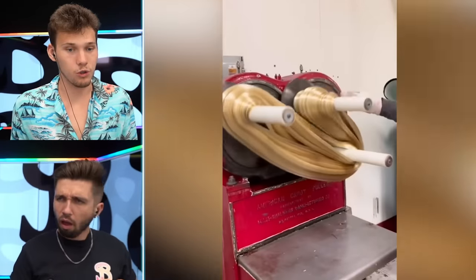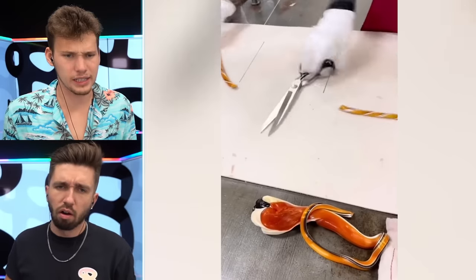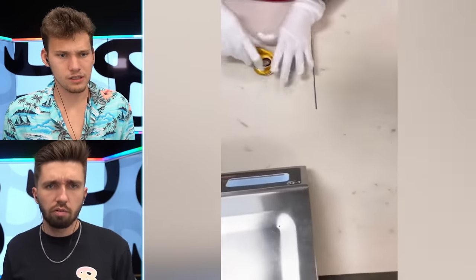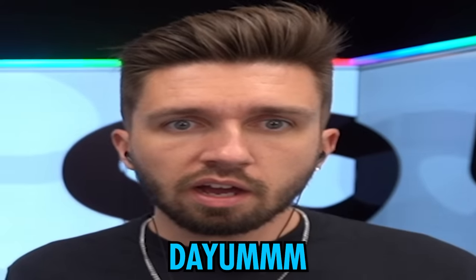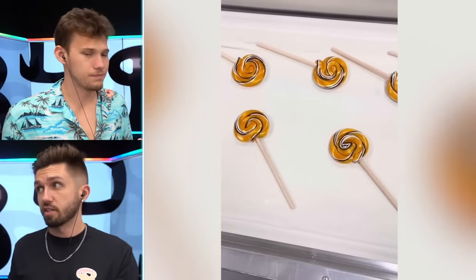Whoa, this is the coolest one so far — candy lollipops right here. I'm so interested. So satisfying. This one uses the least amount of machines — it's not that processed.